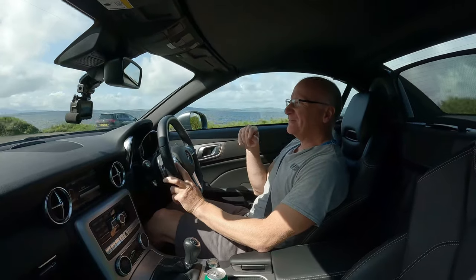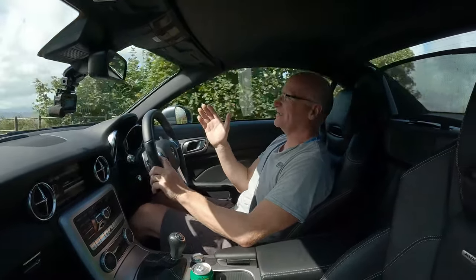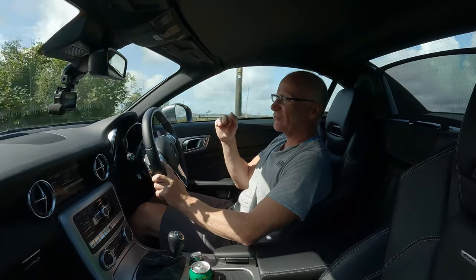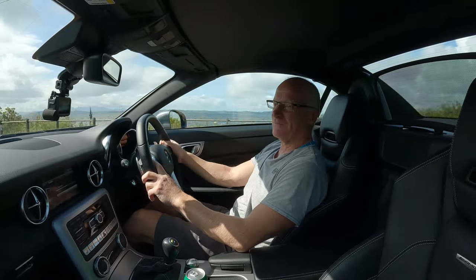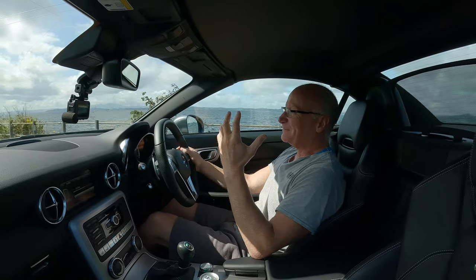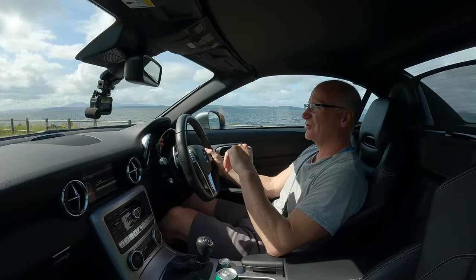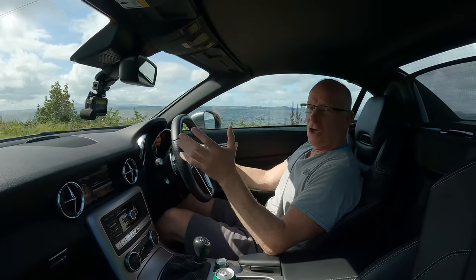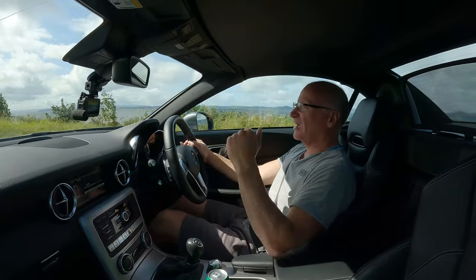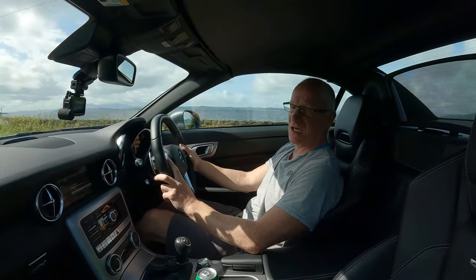We need to talk about ride quality. I'm in comfort mode and this is not a badly scarred road, but even in comfort mode the ride is pretty firm. I think the weight reacting to the undulations gives you a double whammy. On a long journey the seats are lovely and comfortable, but the ride can get a little bit tiresome.